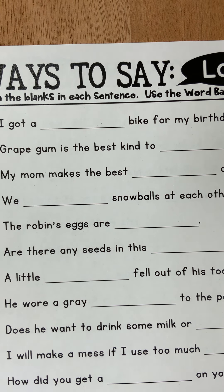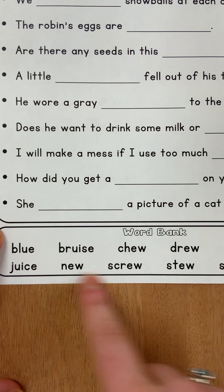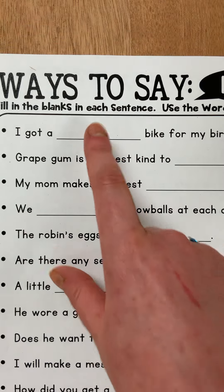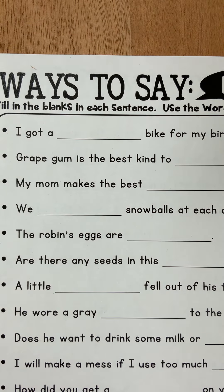Hi students, this is the audio recording of your questions for your long U worksheet. I want you guys to look at the word bank below and then fit the words into the correct part of the sentences above.